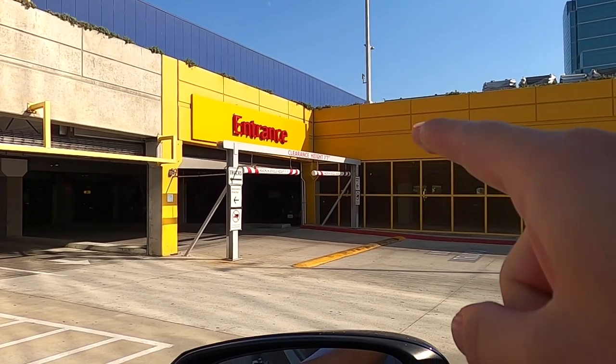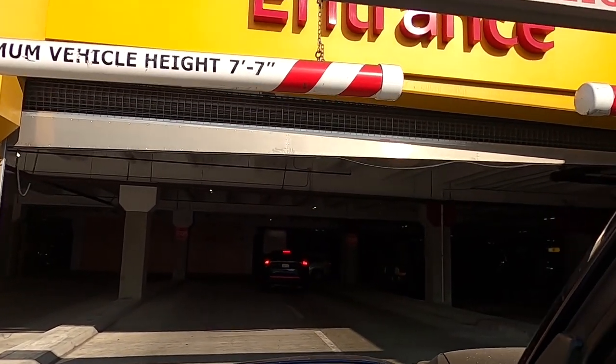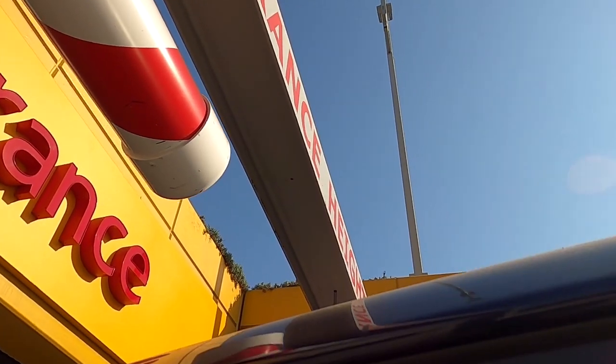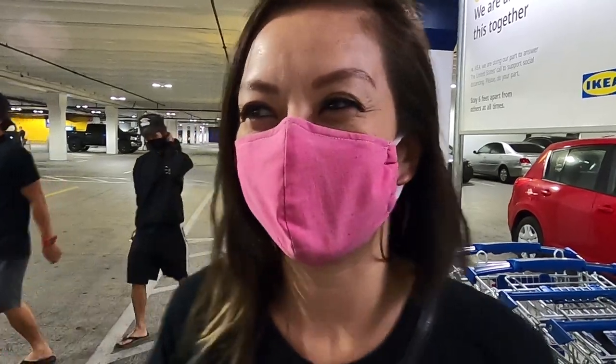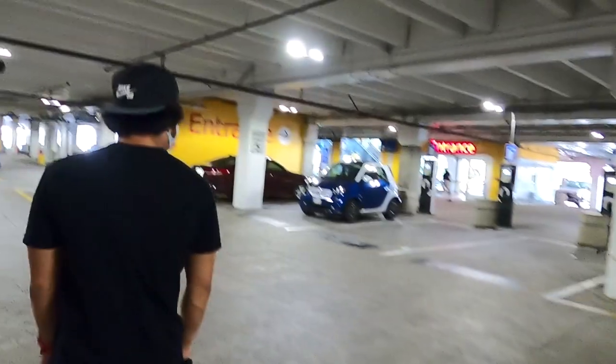We just got to the IKEA parking lot and that clearance bar looks pretty low. I haven't tested it with my lifted car yet — hopefully we can fit. Going over the speed bump — am I gonna make it? Oh, we did it! I was holding my breath the whole time, I was so nervous. It's almost like our first date — there's a pandemic, this is not how I envisioned our first date, but okay. We're on a double date at IKEA!